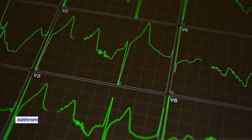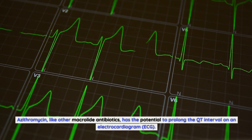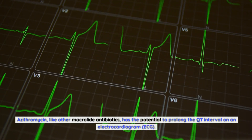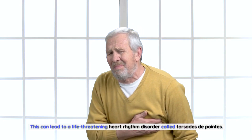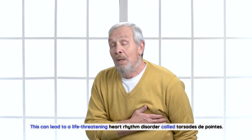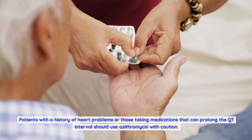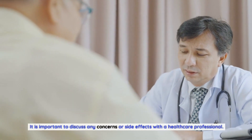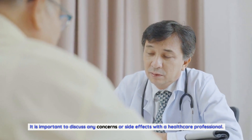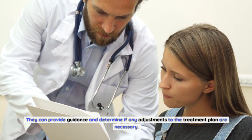Azithromycin, like other macrolide antibiotics, has the potential to prolong the QT interval on an electrocardiogram (ECG). This can lead to a life-threatening heart rhythm disorder called Torsades de Pointes. Patients with a history of heart problems or those taking medications that can prolong the QT interval should use azithromycin with caution. It is important to discuss any concerns or side effects with a healthcare professional, who can provide guidance and determine if any adjustments to the treatment plan are necessary.